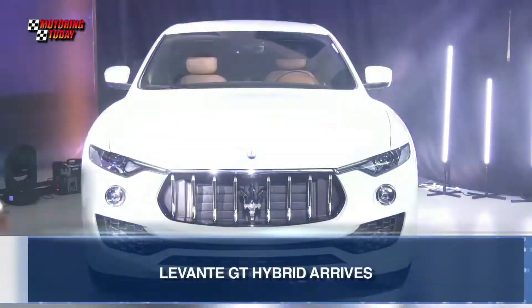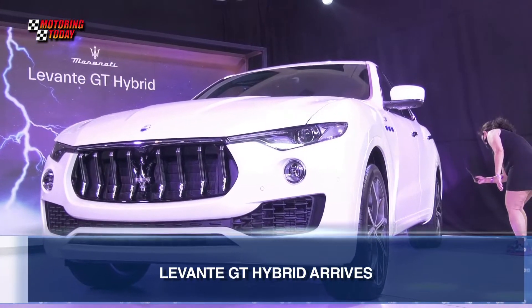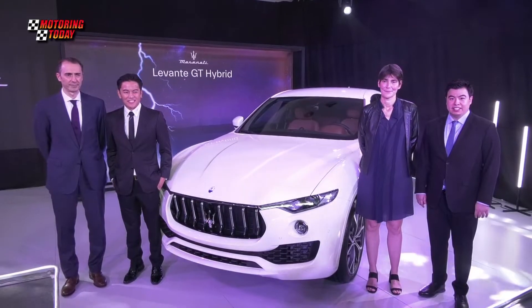The Levante GT Hybrid is now available locally through Modena Motorsports, the official distributor of Maserati in the Philippines. The Levante is the second Maserati Hybrid model to be offered locally, following the Ghibli Hybrid sedan.